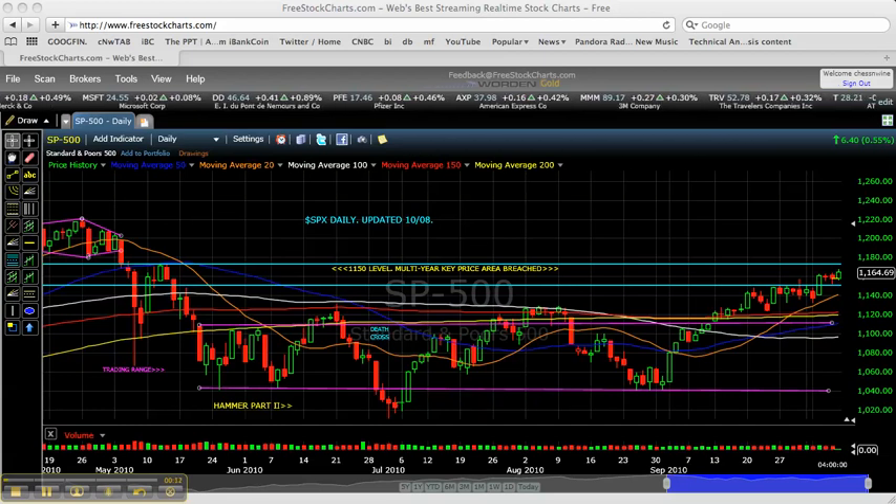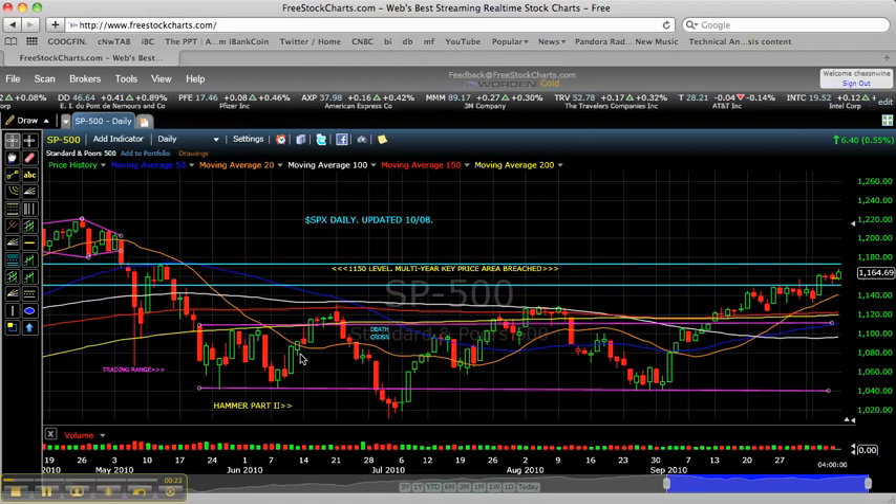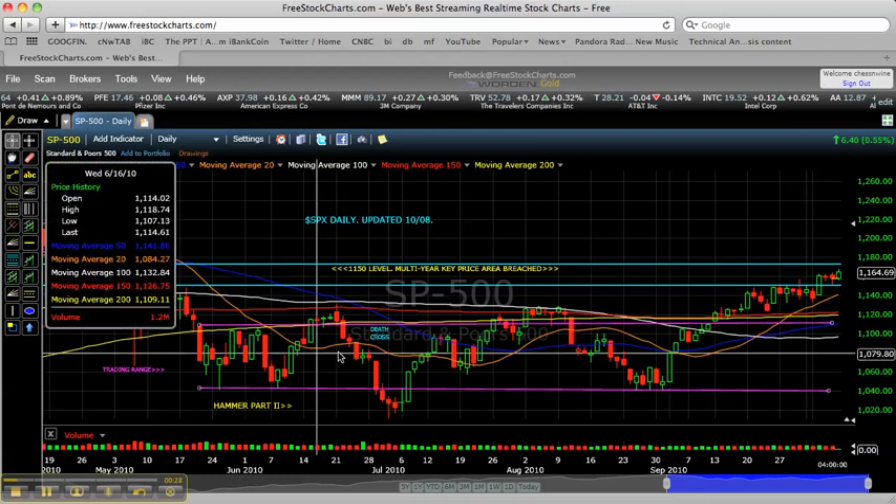The first chart I'd like to go through is the daily updated S&P 500 chart here. And just as a general observation, you can see a point I've mentioned extensively throughout the past several weeks: unlike at various points throughout the choppy broad trading range that we saw last summer,